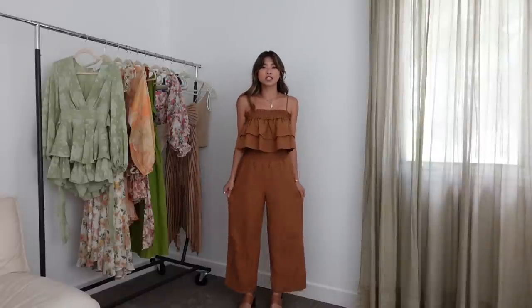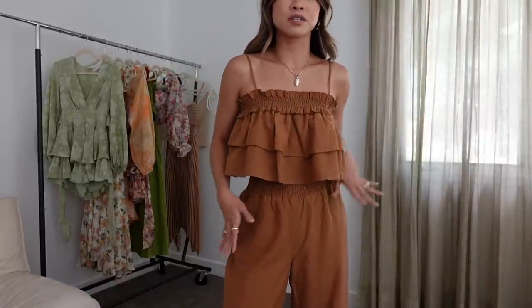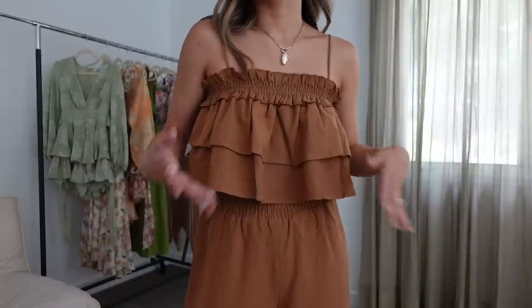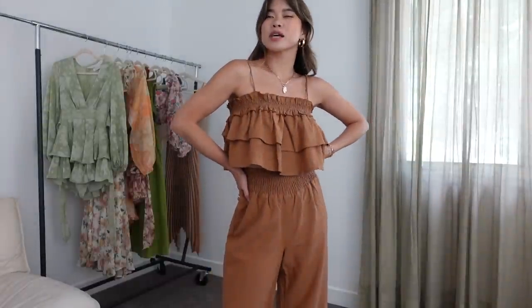How incredible is this set?! I love the top and the pants, and I like that you can mix and match them. If you wanted a more fitted top you could do a white knit tank with these very flowy, loose pants. I thought they might be too long on me but they actually hit a really good place — works well even though I'm five-foot-two. I love this top because it's just so breezy, and it would be great to pair with denim if you don't want the full brown set. Very loose, flowy, and really comfy — such a cute beachy look.